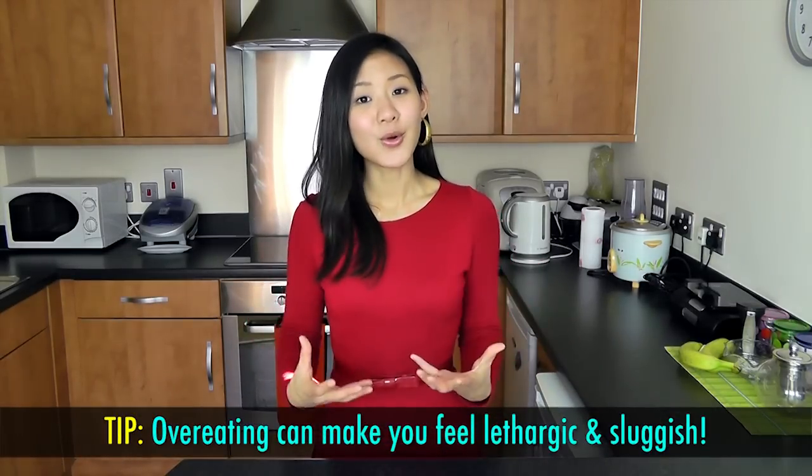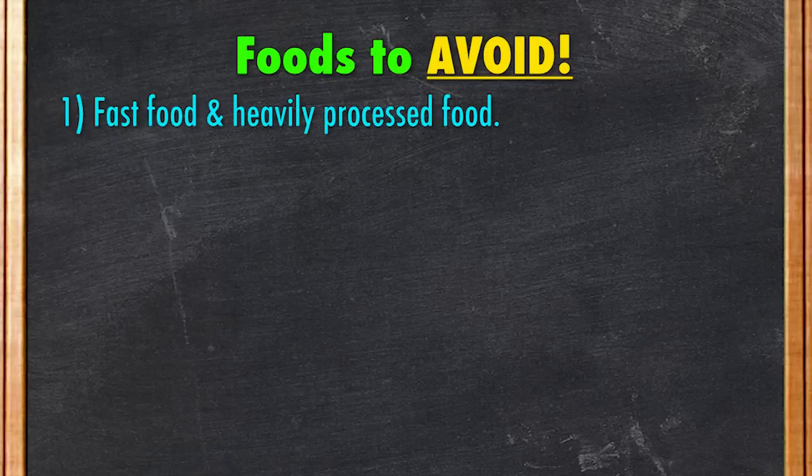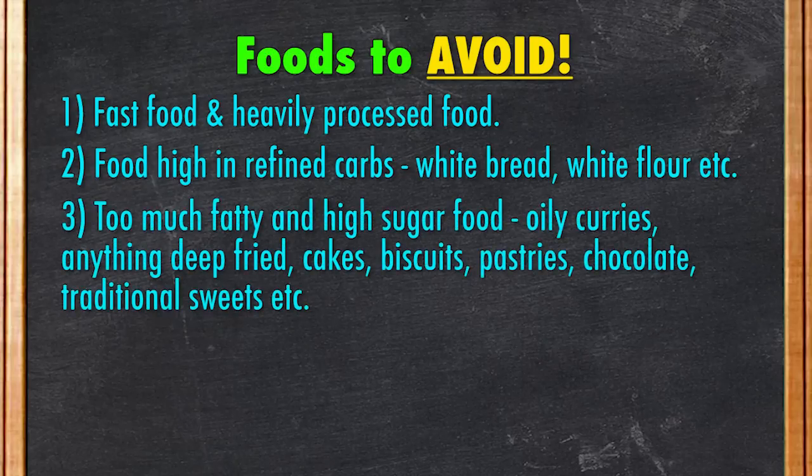Avoid overeating or consuming heavy meals for Suhoor as it can make you feel lethargic and sluggish right from the start of the day. Just like your regular healthy daily meals, the food you want to avoid includes fast food and heavily processed food such as burgers, chips, and deep fried samosas or fried chicken. Second, food high in refined carbs such as white bread or white flour, which may leave you feeling hungry again very quickly. Third, too much fatty and high sugar food such as oily curries, anything deep fried, cakes, biscuits, pastries, chocolates, traditional sweets, and more.